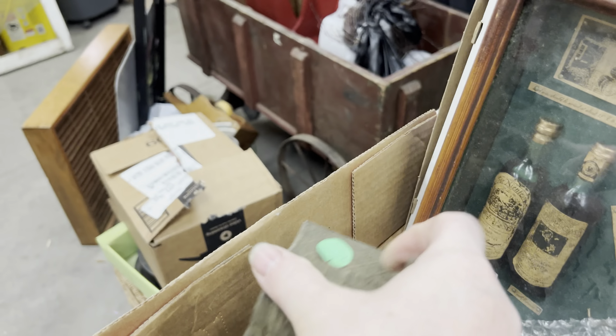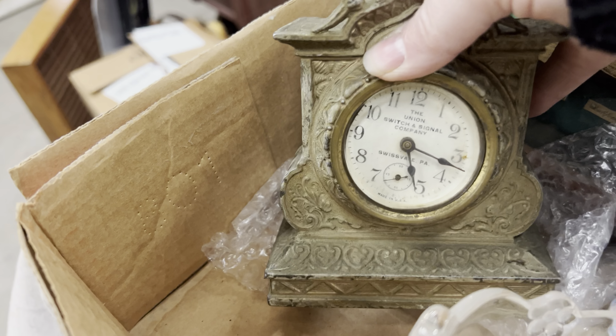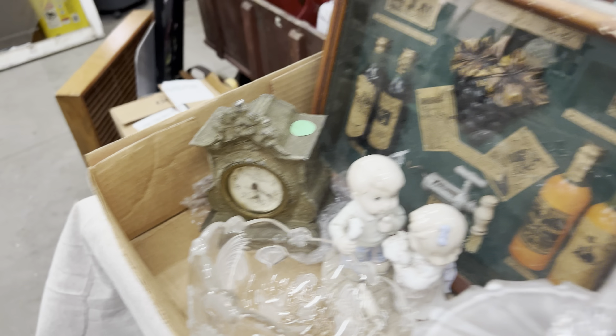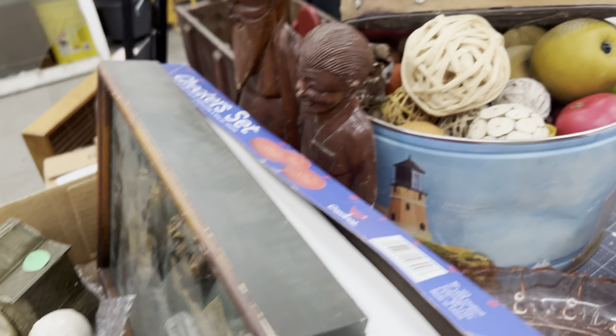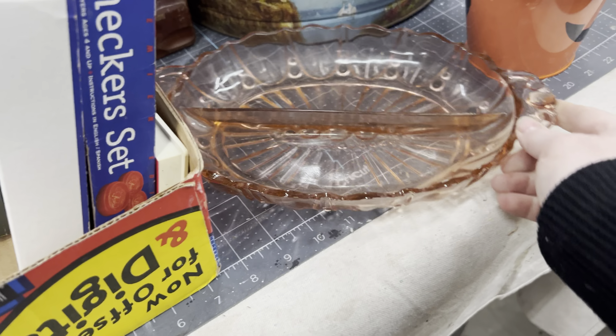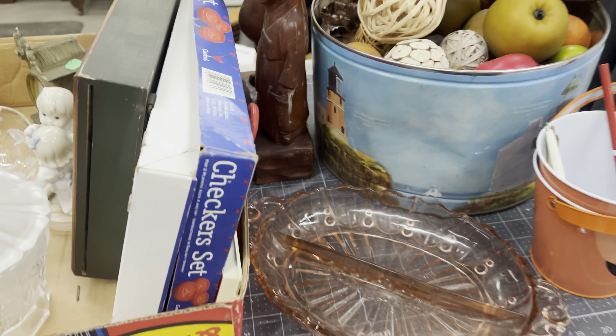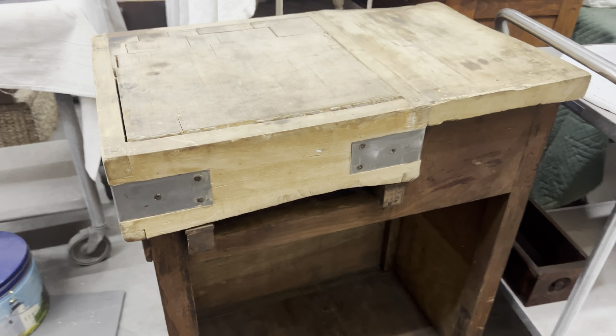I always like to share the stash that I'll usually donate or send to auction. We have a local auction that does once-a-month auctions — we'll send a box lot to them, and if we make five dollars off it I'm happy. If it doesn't sell, you pay five dollars a lot to try to sell it. Then we'll send it to Goodwill. You try to get some of your money back but not always.